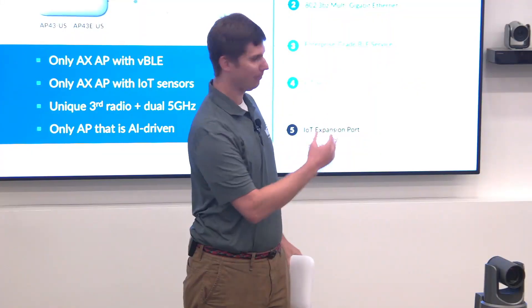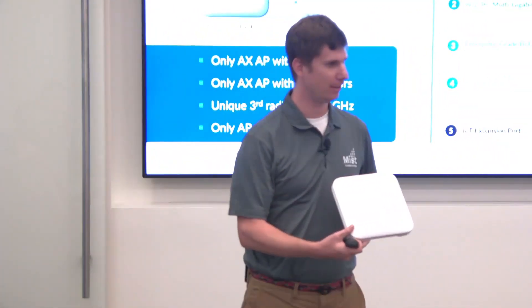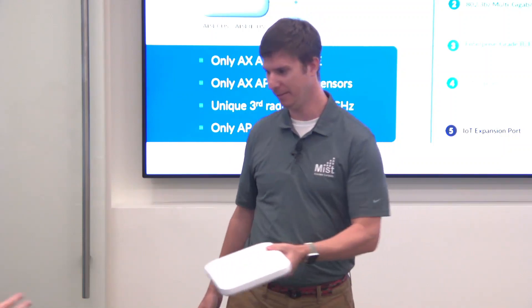Hi everyone. My name is Wes Purvis, a Product Manager at MIST. I'm going to talk about 11ax. So why not pass around our AP43, which is our 11ax AP.